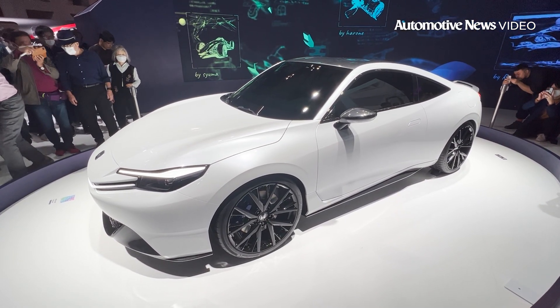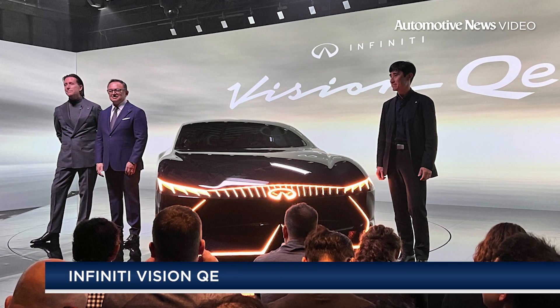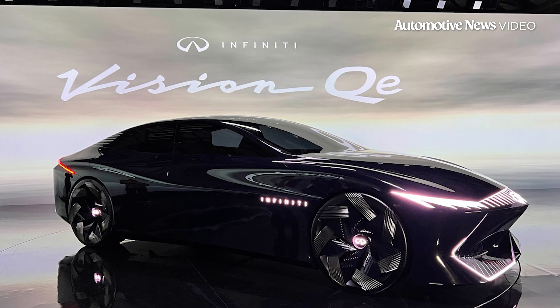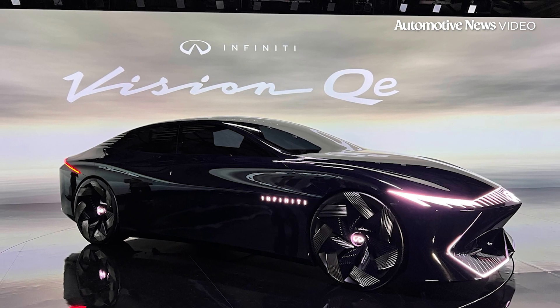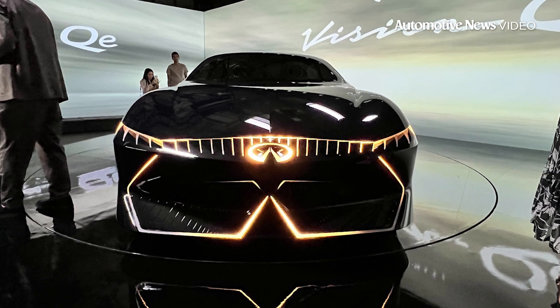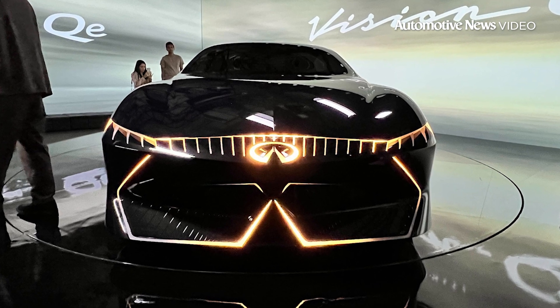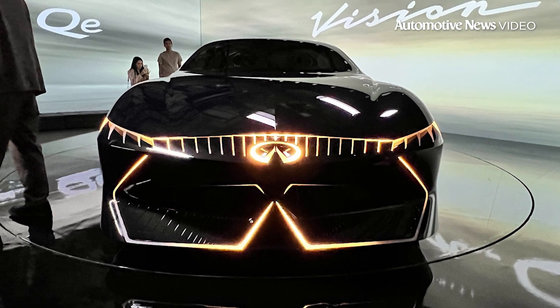One vehicle that I wasn't able to bring to you here from the Japan Mobility Show is the Infiniti Vision QE, and that's simply because Infiniti doesn't exist as a brand here in Japan, its home market with its parent company Nissan Motor Company. Nonetheless, it showed the Vision QE the night before the press day. It's a beautiful, sleek, elegant all-electric sedan that previews the upcoming EVs it's promising to build in the United States.